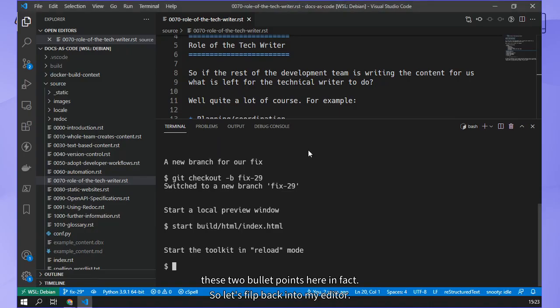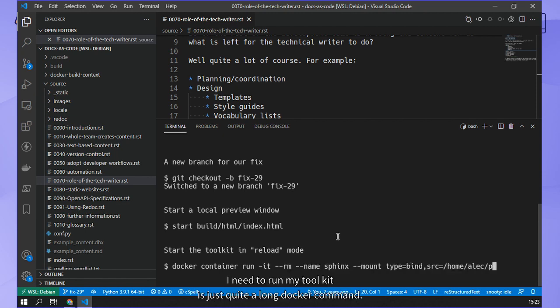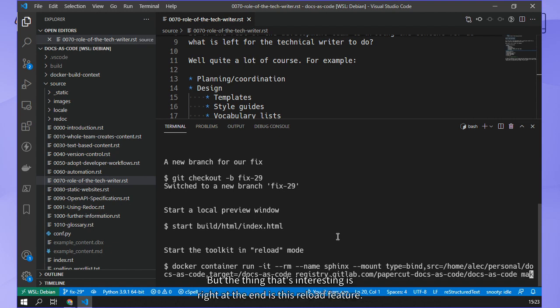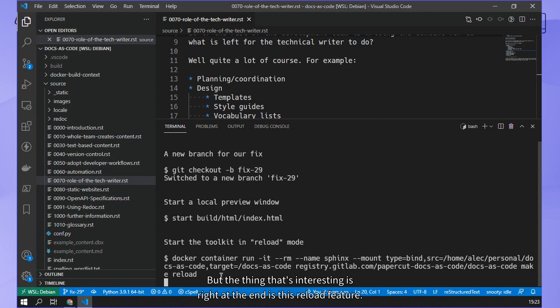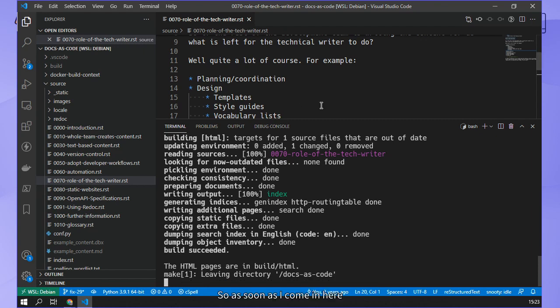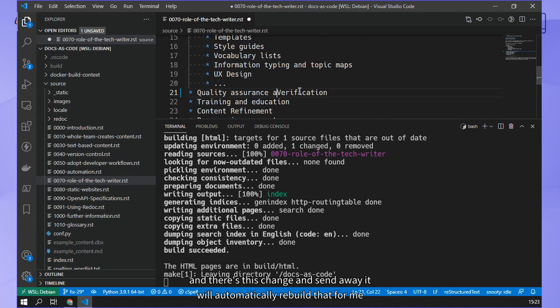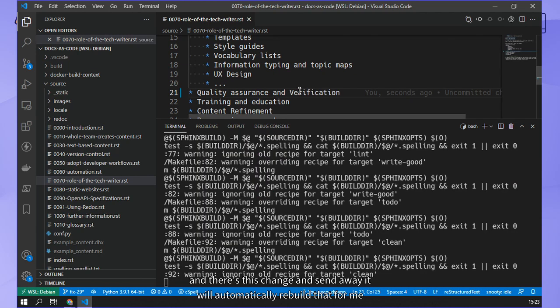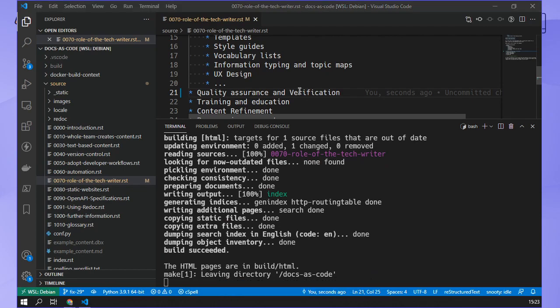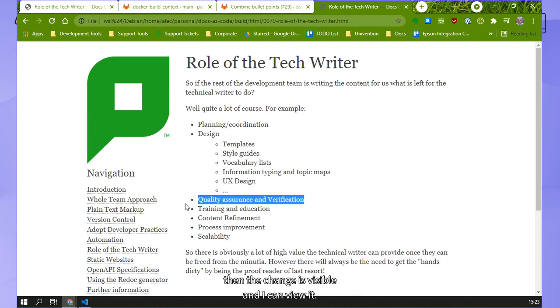Let me flip back into my editor. In order to regenerate this content when it changes, I need to run my toolkit - this is just quite a long Docker command. The interesting thing is right at the end is this reload feature. I've now got this Docker container sitting there waiting for changes to happen. So as soon as I come in here and make this change and save it away, it will automatically rebuild for me without me having to do anything.